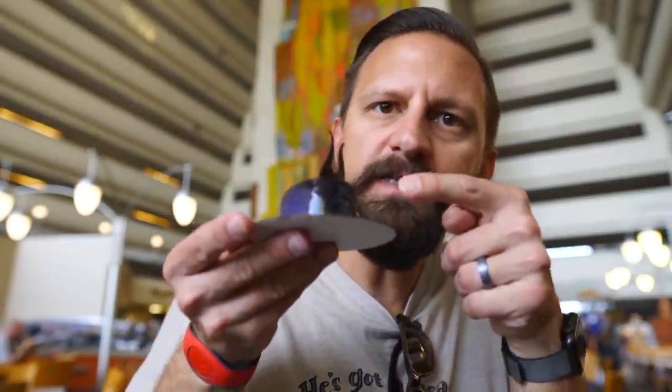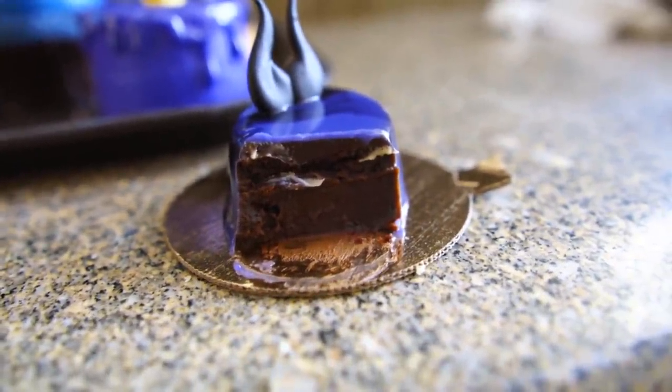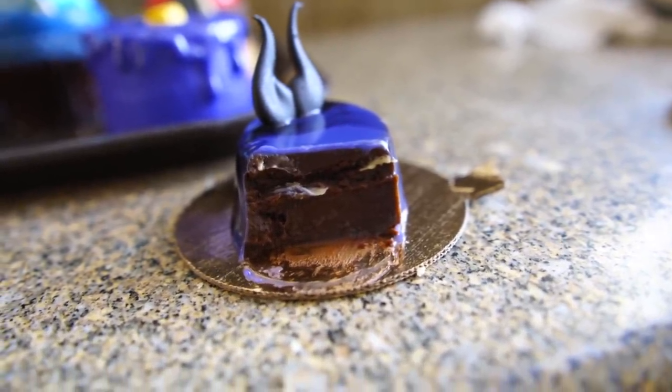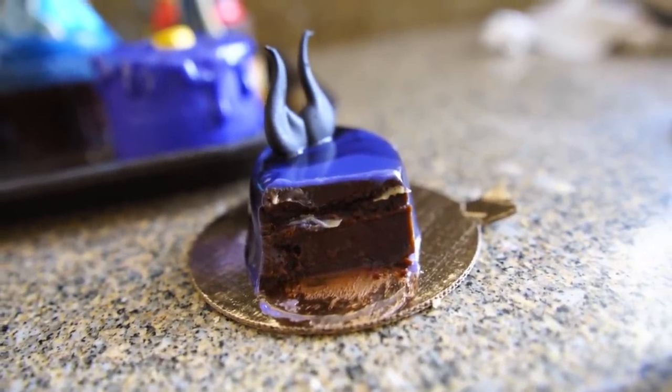Up next is the Maleficent Flourless Cake — a flourless cake with white chocolate, purple glaze, and dark chocolate horns sprayed with black cocoa butter. The black section is probably the cocoa butter. This looks super thick — like a fudge on the inside. That was not good at all. If you've ever had an off-brand chocolate, that's exactly what this tasted like — just a little bit off. I would definitely not get that one again.